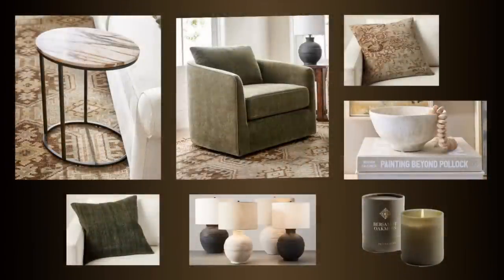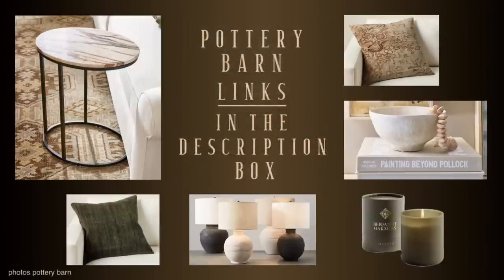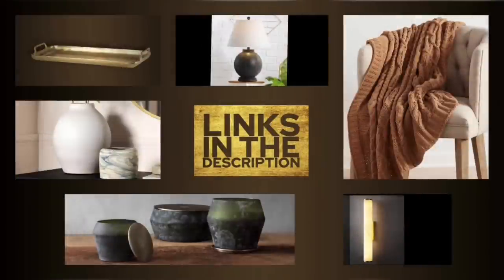I found dupes for every single item in this room, and all of them will be linked in the description box. The Pottery Barn items will also be linked, so if you want to splurge — and I suggest you do if you have the budget — then the Pottery Barn items are the most ideal in most cases. But I also have links to these beautiful dupe items.